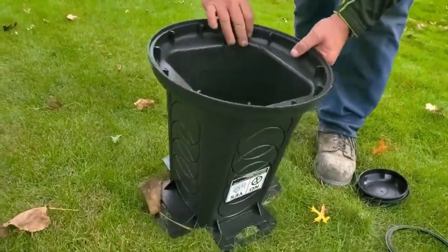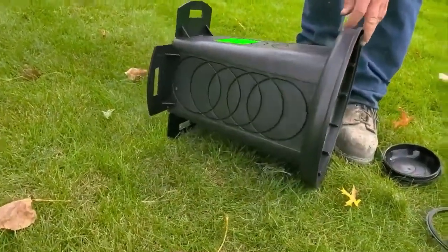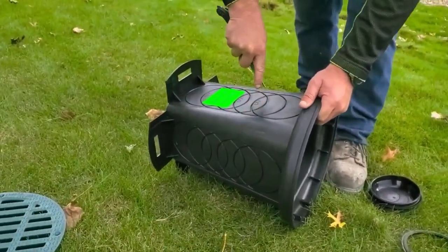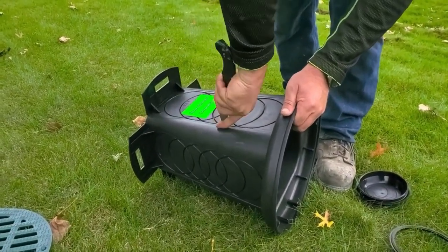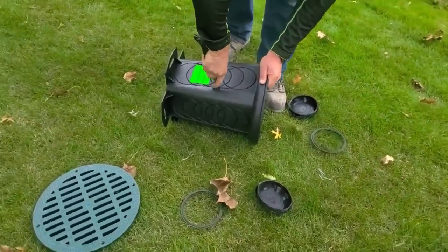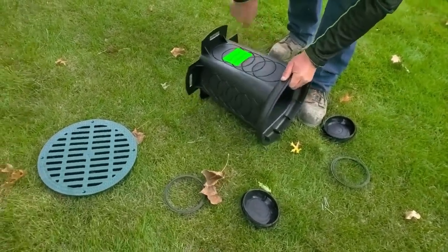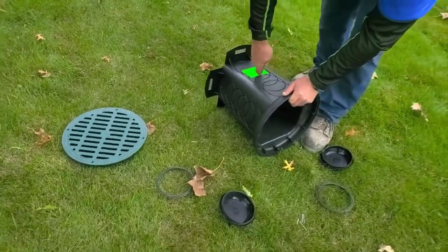That keeps the frost from heaving — that is sweet. Nice clean out, nice 12-inch round clean out. Love these things. This makes it so practical as a location where you want to be able to access your yard drain. There's a difference between a French drain and a yard drain: a French drain has stone, a yard drain does not.